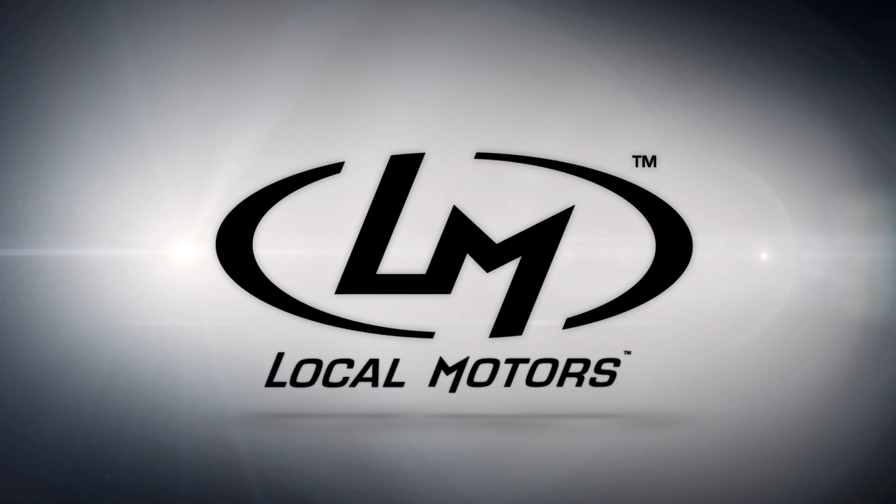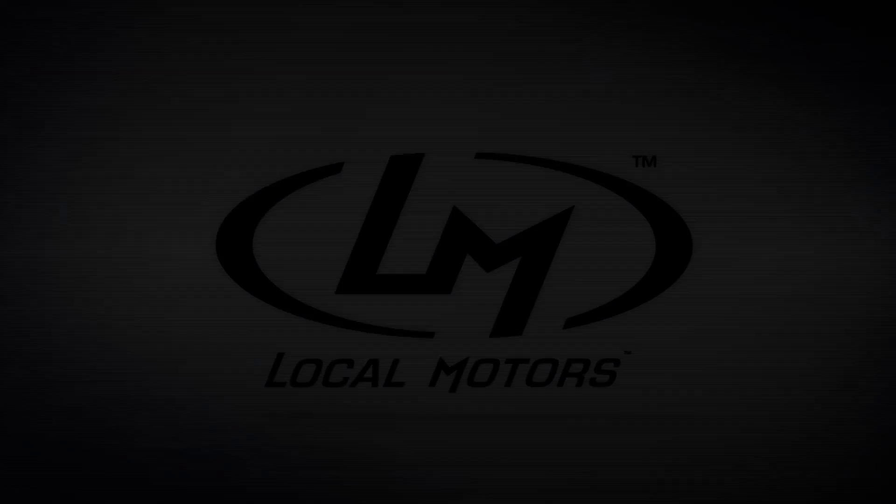There actually already is a project up on Local Motors' Co-Create page so that people can follow along with this 3D printed car project. You're going to be active on that page — yes, I already am. Anyone who wants to follow along, just go to localmotors.com/Co-Create and you can search for the project there. Thank you so much for your time, James. My pleasure. Thank you.